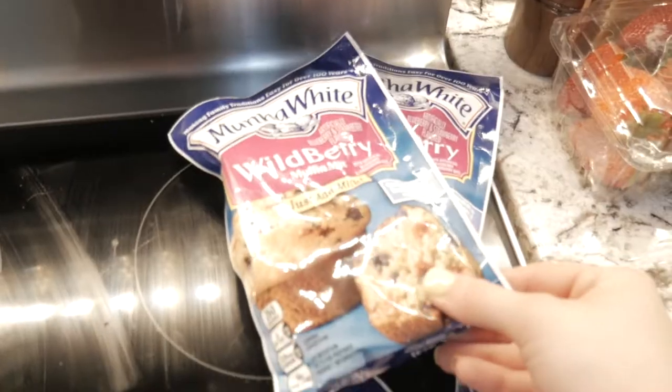Hey guys, welcome to my YouTube channel, it's Hannah here. So today I went to Walmart, but I tried something different and I went to the pickup lot — I ordered prior and I got a grocery haul.